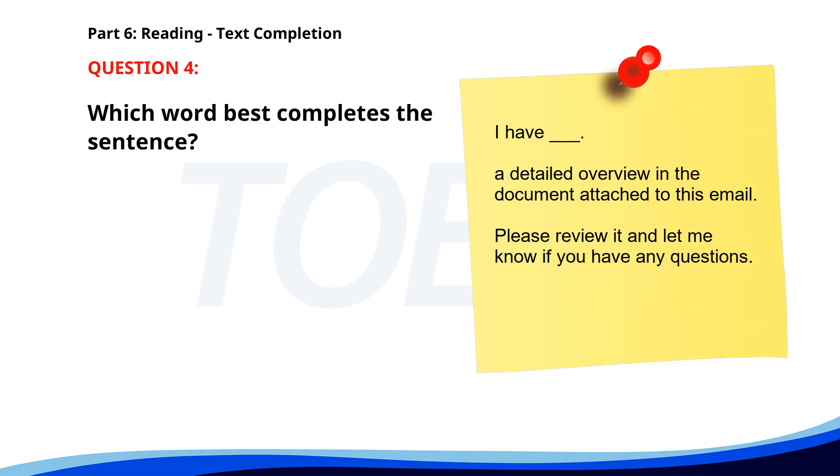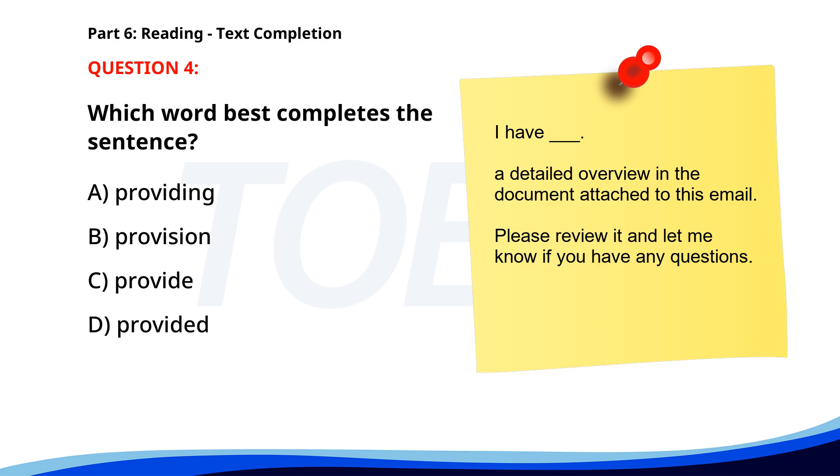Number 4: 'I have ___ a detailed overview in the document attached to this email. Please review it and let me know if you have any questions.' A. Providing. B. Provision. C. Provide. D. Provided. The correct answer is D: Provided.